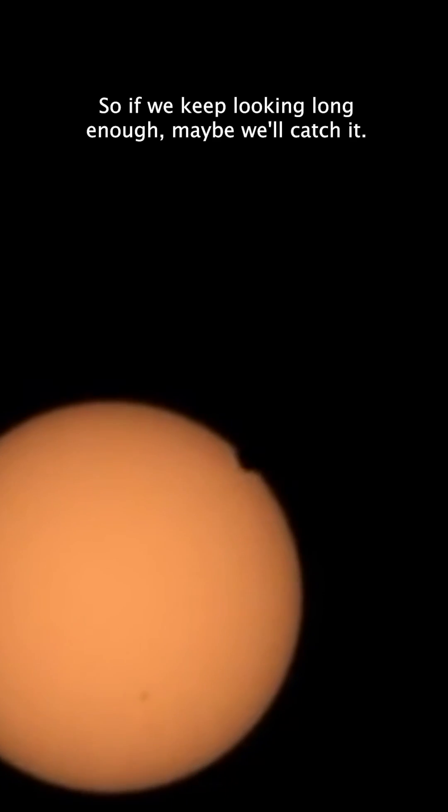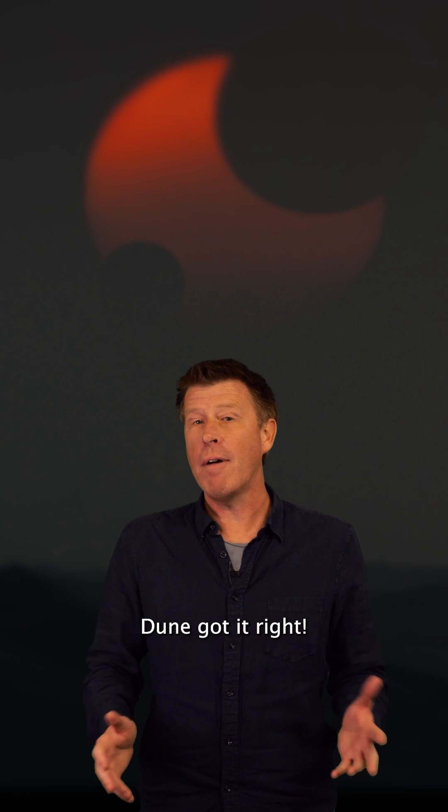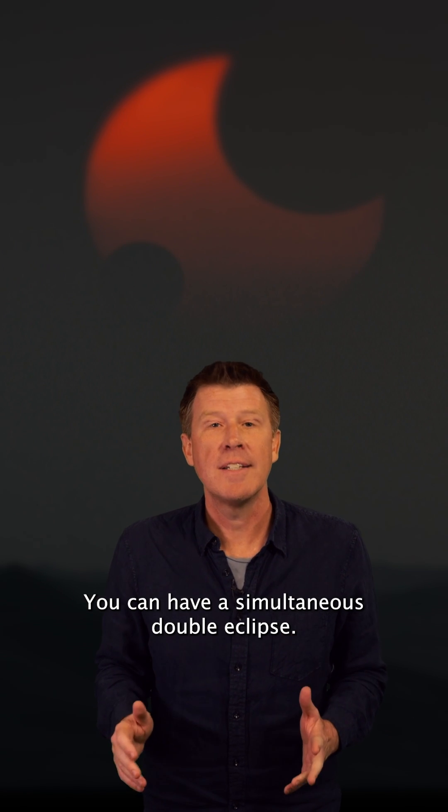It is possible, though, so if we keep looking long enough, maybe we'll catch it. Dune got it right — you can have a simultaneous double eclipse.